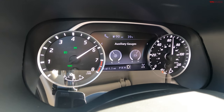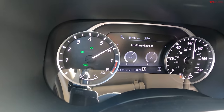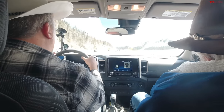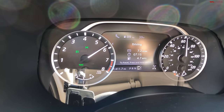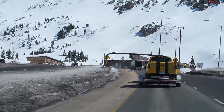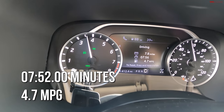Transmission temp is below half on the circle gauge; oil pressure is above half; coolant temp is above half. It's like trying to drink coffee in here with all the bouncing. We're finishing our run — timer stopped at 7 minutes 52 seconds and 4.7 MPG.